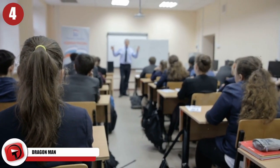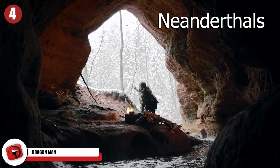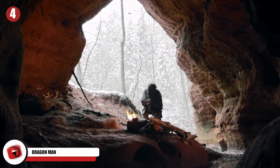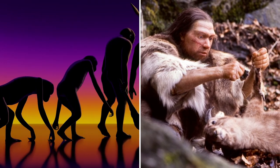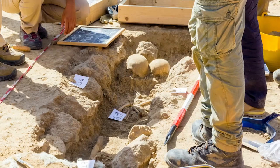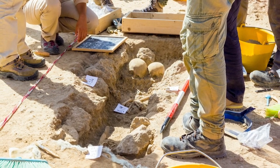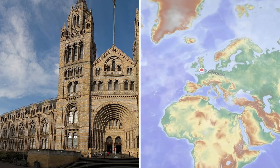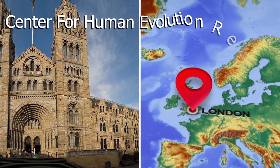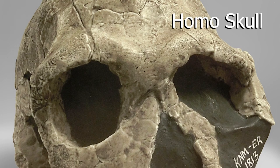Dragon Man: If you've ever taken an anthropology class, you've probably learned that Neanderthals are the closest relatives to ancient humans. Both fossils and DNA show that our two species shared a common ancestor before the Neanderthal and modern human lineages separated at least 500,000 years ago, but new evidence of a strange species could offer a closer link to humans. Researchers working at the Center for Human Evolution Research at the Natural History Museum in London were studying a particularly interesting skull — the largest Homo skull on record.